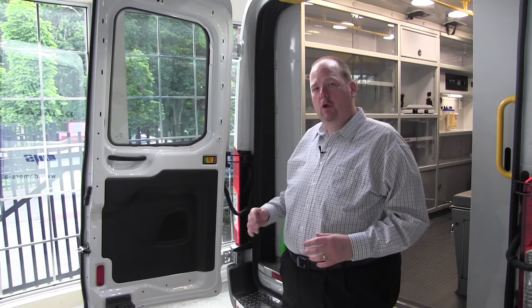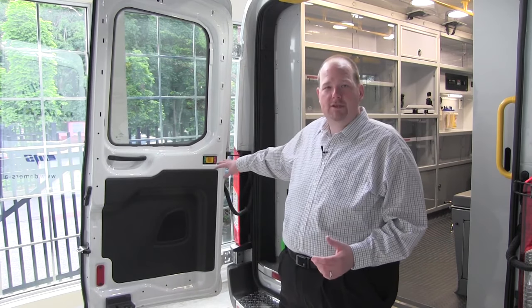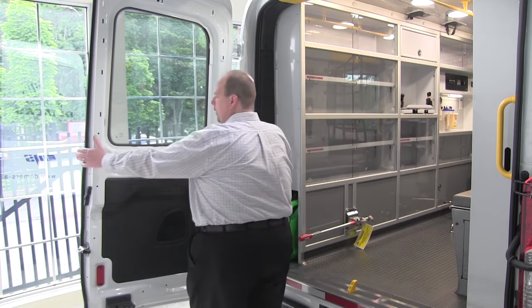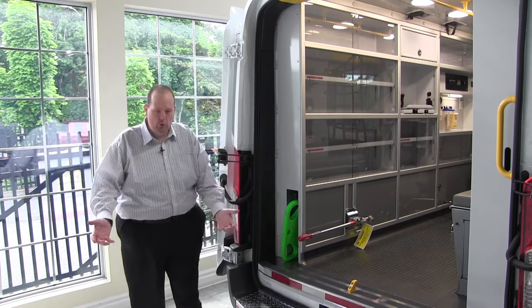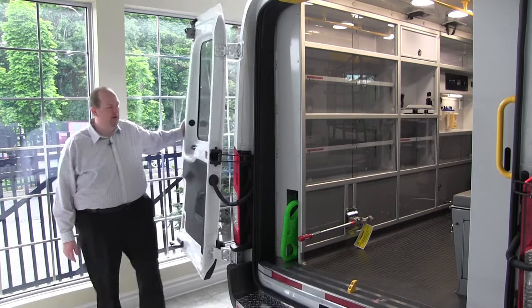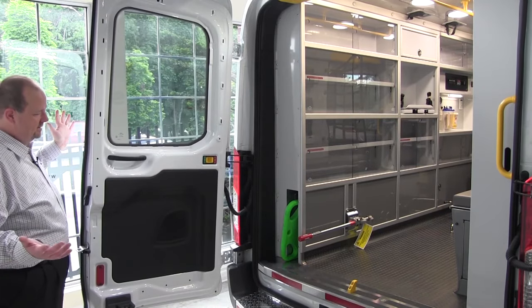In the event that you're loading a larger patient or need more folks around the cot when loading, just like the other Type 2 series, the Ford Transit door is easily movable. You just pull in, hit the unlock button, and you can take this door all the way around to the outside. It gives you much more room to get more people around the cot in loading situations — critical care or larger patients. When you bring the door back around, it simply locks back into the mechanism.